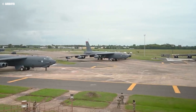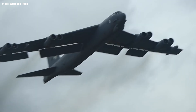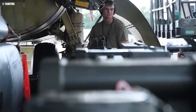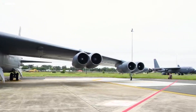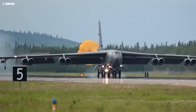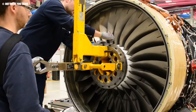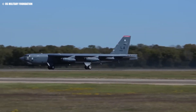The decision to re-engine the B-52 with eight new Rolls-Royce F-130 engines, rather than reducing to four larger engines, was not without debate. Some experts initially suggested the bomber could benefit from a four-engine configuration, leveraging modern advancements in engine power and efficiency, promising fewer engines to maintain and potentially greater fuel savings. However, the proposal was ultimately dismissed due to the extensive modifications it would require. The B-52 was originally designed with eight engines, and a shift to four would necessitate significant structural changes to the wings and pylons, as well as adjustments to the aircraft's balance and aerodynamics.